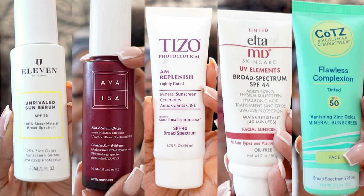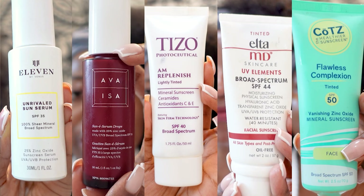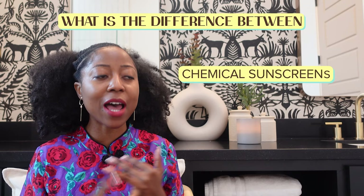Seeing summer's around the corner, I've specifically picked sunscreens I thought were going to be suitable for summer. Now onto a common question I often get: what is the difference between a chemical and a mineral or physical sunscreen?